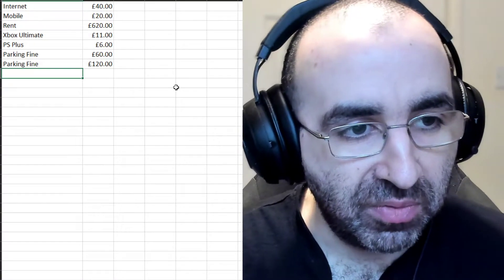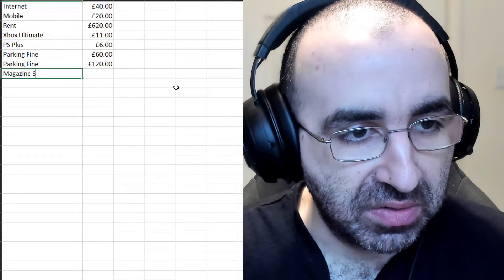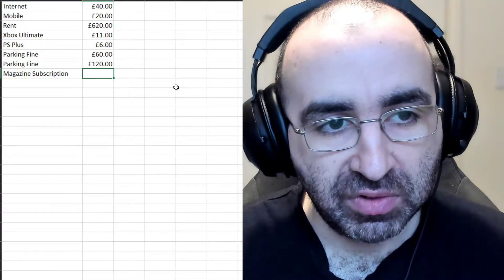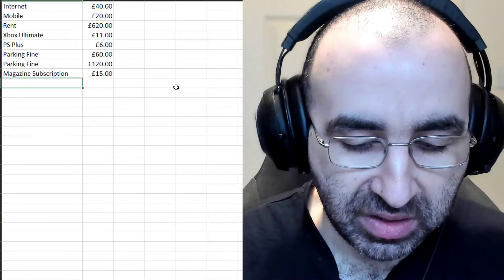Then add a magazine subscription as an example — it's something that can easily take money from you every month without you thinking about it.